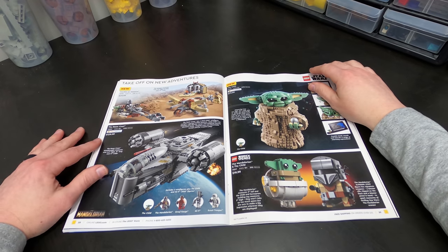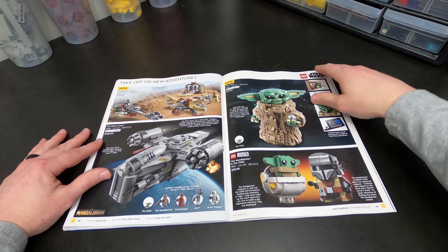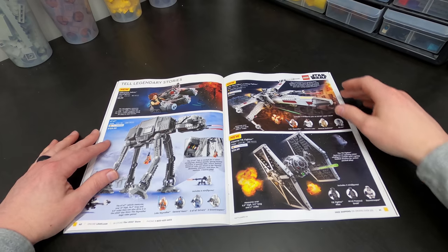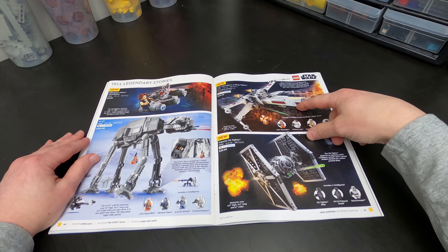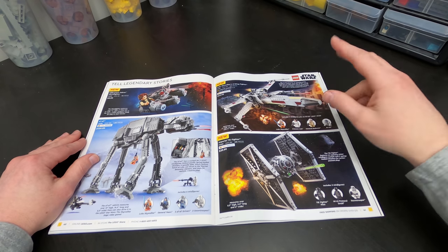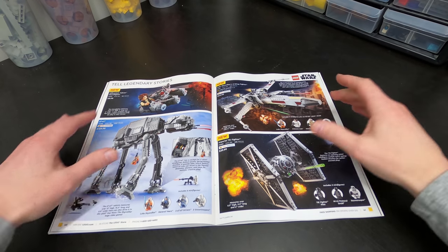Star Wars sets. Grogu — now that we have his name. I didn't spoil that for anybody. Spoiler alert. Great Star Wars sets. And I will say this about the X-Wing and these old sets that keep getting recycled — people don't really like the fact that they keep coming out with the same set over and over again, making slight differences in variation of color and size.